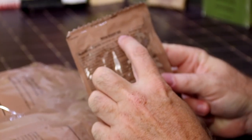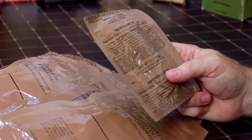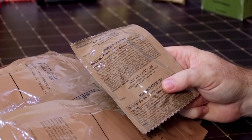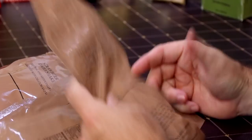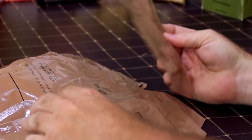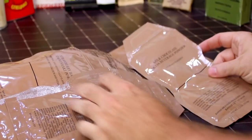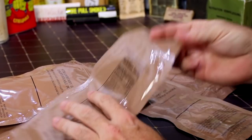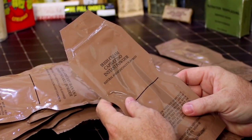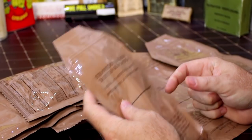We have a mocha dessert bar and a peanut butter dessert bar. When John sent us that big box of stuff, he gave me a bunch of these — they are actually really good. We have French vanilla cappuccino, milk chocolate cocoa beverage powder, mocha cappuccino, and Irish cream cappuccino.